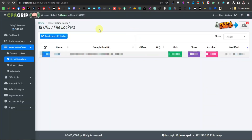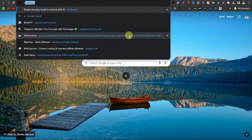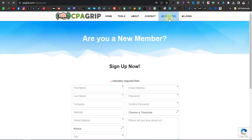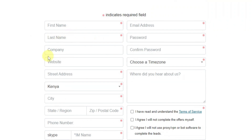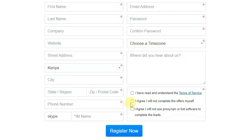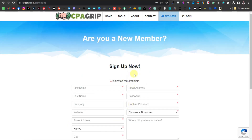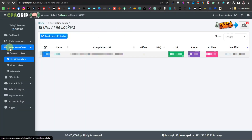You're going to come to CPAGrip.com. To sign up, go to Google and type CPAGrip.com, then click on register. Enter your first name, last name, email address, password, time zone, country, street address, city, zip or postal code, and phone number — don't worry, they'll never call you with that number. Enter your Skype, agree to the terms and conditions, and register. They take people from any country. This is one of the best, very legitimate websites.